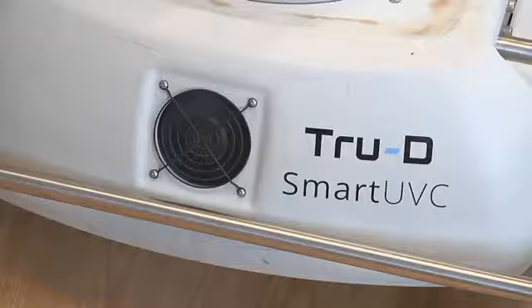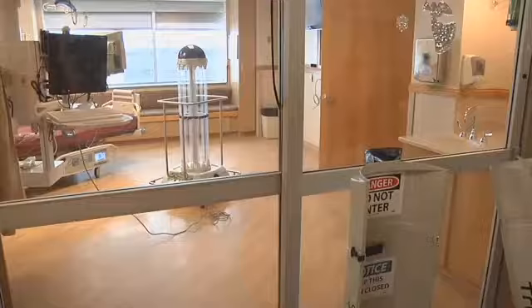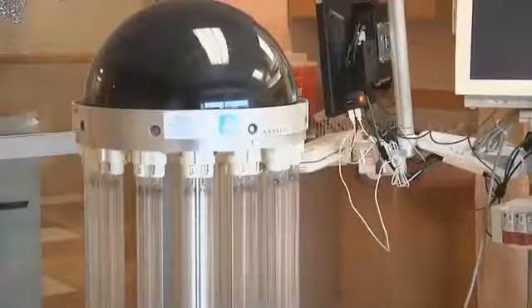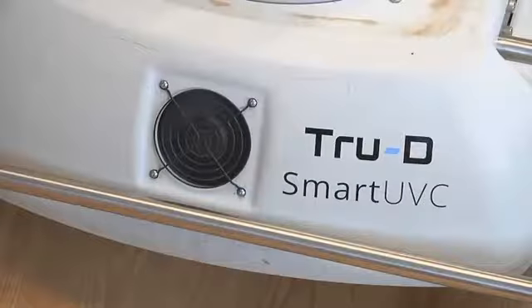Benefis has two of these machines, and with their facility spread across an entire city block, Tatarka says Trudy's value is immeasurable when it comes to giving quality care. She calls it just another really great tool they can use to help provide excellent patient safety.